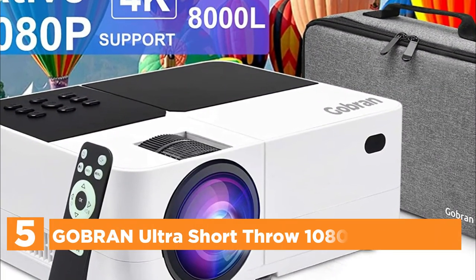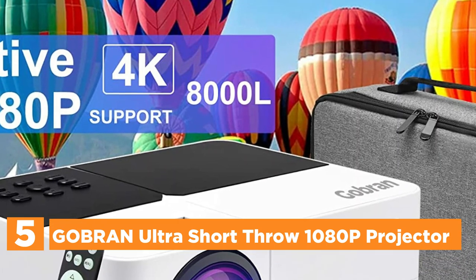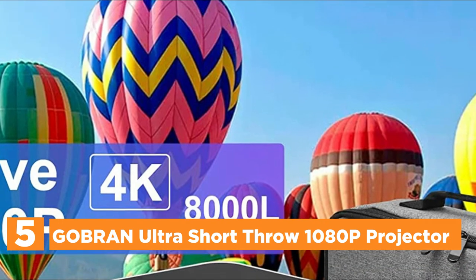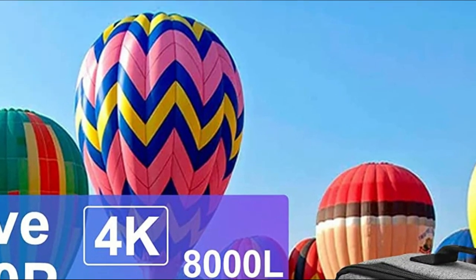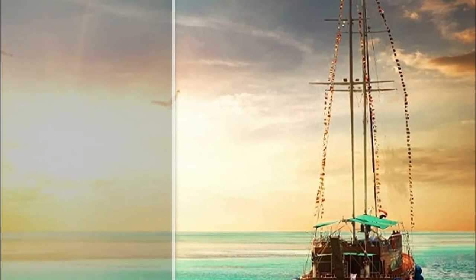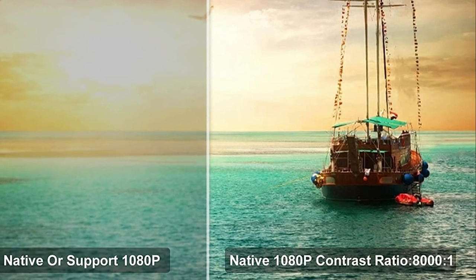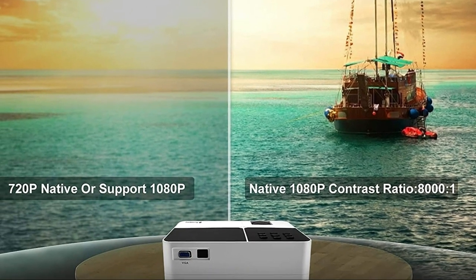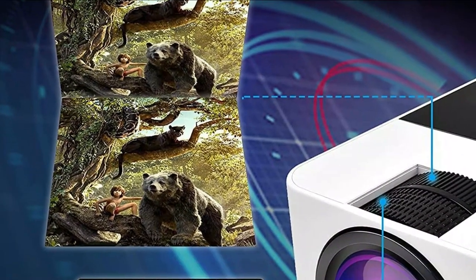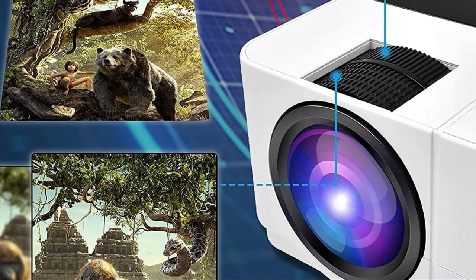Starting our list at number 5, the Gobron Ultra Short Throw 1080p Projector. This mini projector features a native resolution of 1920x1080 pixels and the most up-to-date full-screen technology, ensuring that the corners of the screen are as sharp as the center without blurring. Furthermore, this portable projector can play back in 4K resolution, with an impressive 8000 lumens and 10,000:1 high dynamic contrast, delivering a clearer and brighter vivid image for your movie theater in the living room.